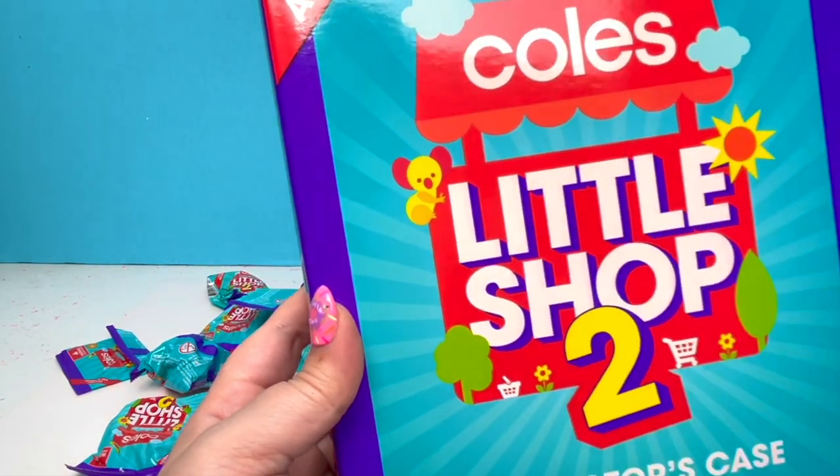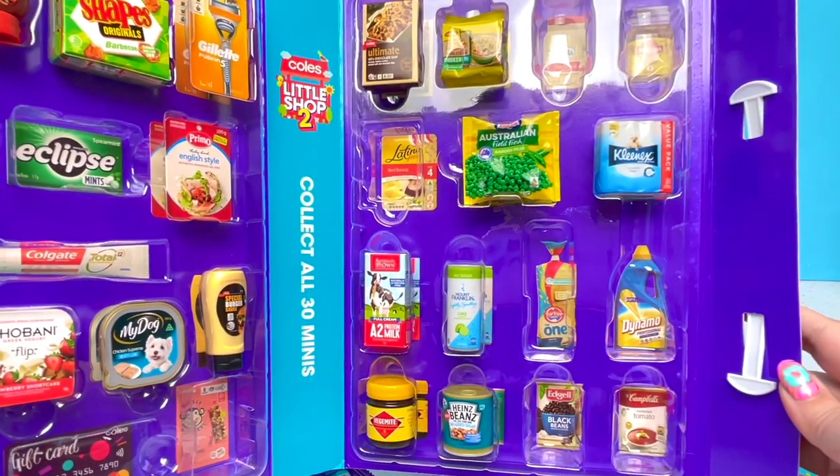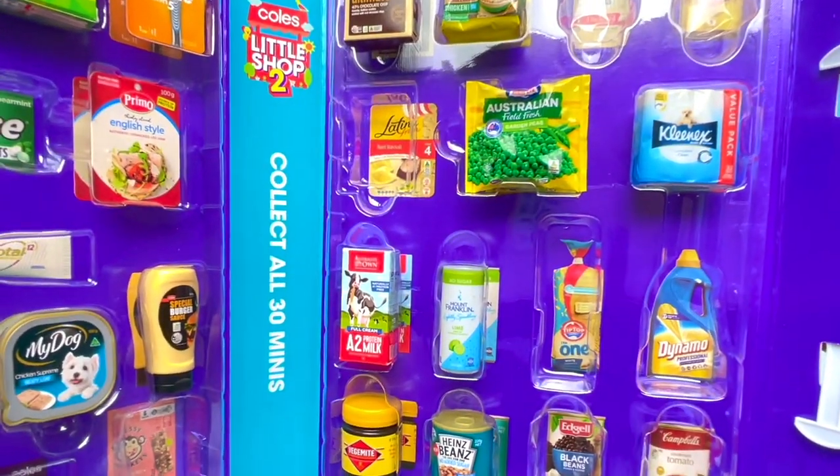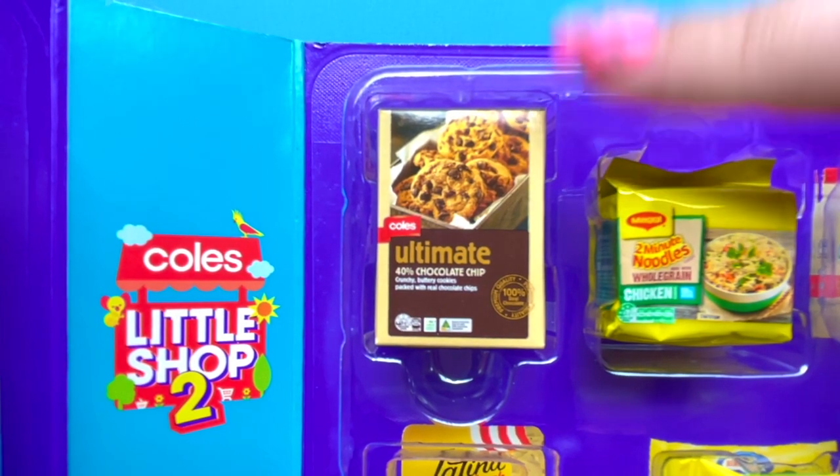Look at the stinking cute little koala. There are 30 minis to collect. Here's my collector's case so far. There are so many products left I need to unbox. But look at all these cool products! That pizza sauce and like a ketchup bottle. Ultimate chocolate chip — this looks so scrumptious!